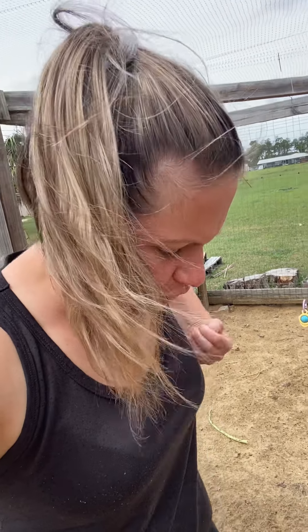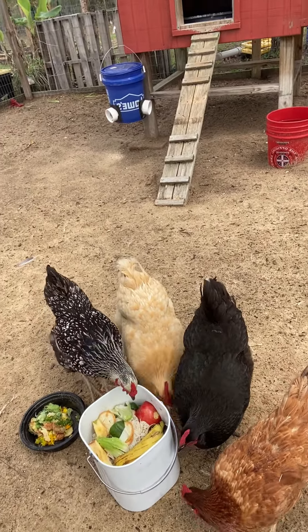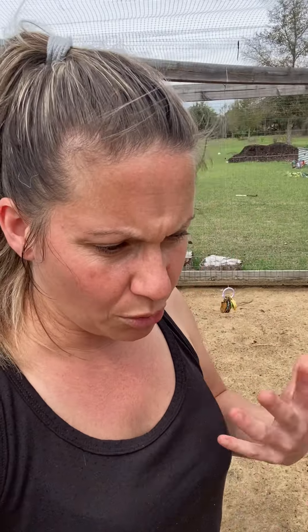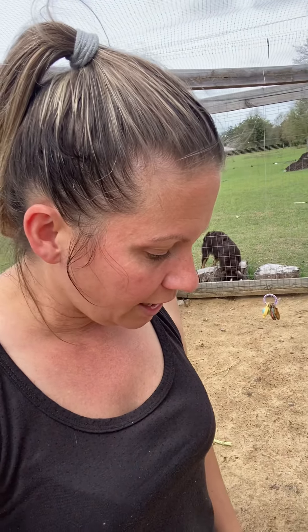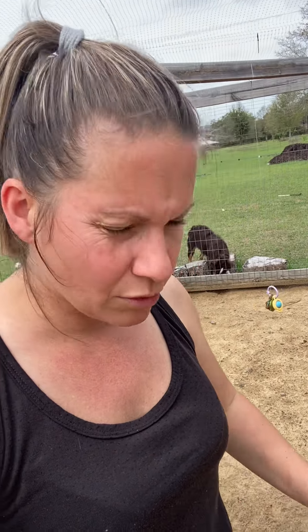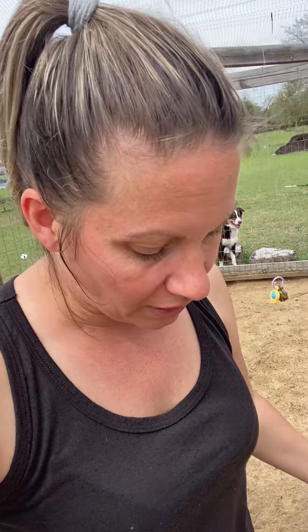Hi friends, happy Thursday! I came out here and I'm giving my ladies the scraps from my juice I just made. There are so many nutrients in the fibers from the fruits and veggies that you juice, so they love it. You can reuse them - you can extract more juice and use them in baking breads and things like that. I just find it beneficial to give them to my hens because they produce better.